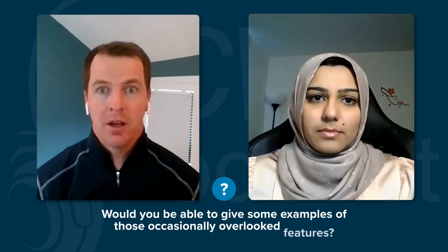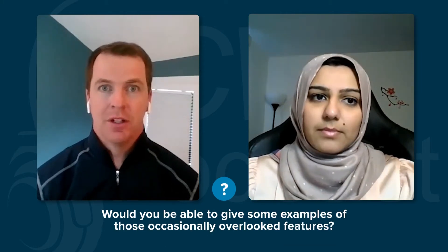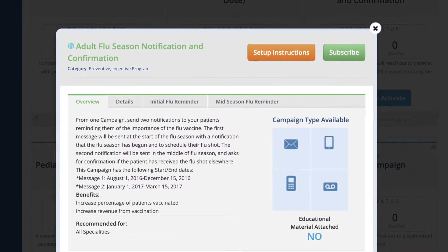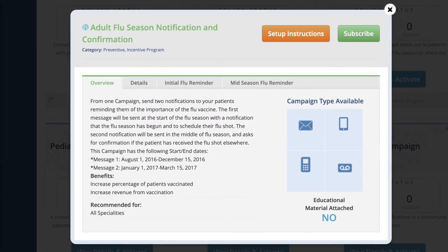eClinicalWorks has a multitude of features that clinicians can take advantage of, depending on their preference for how they use the software — so much so that it can be easy to overlook some of the bread-and-butter features that made ECW so great over the years. One feature that comes to mind that I think is overlooked is immunization templates and flu clinic features. It's really helpful, especially during the pandemic if practices are administering COVID vaccines. This feature not only helps with faster documentation, but also helps you keep track of inventory.